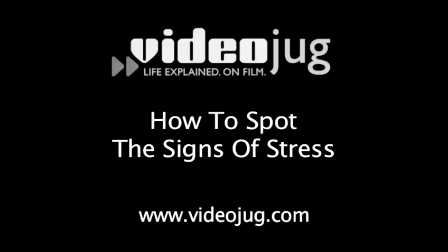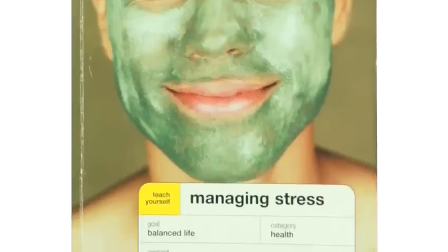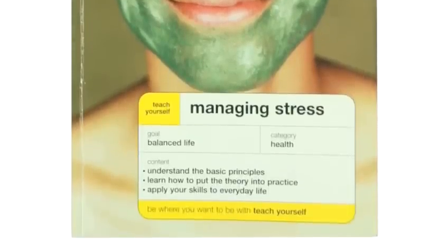How to spot the signs of stress. Hello and welcome to Videojug. Stress is a well-known trigger for depression, so it's important that you identify the signs early and deal with them quickly. Based on the advice of Terry Looker and Olga Gregson, authors of Teach Yourself Managing Stress, here's our checklist of what to look out for.